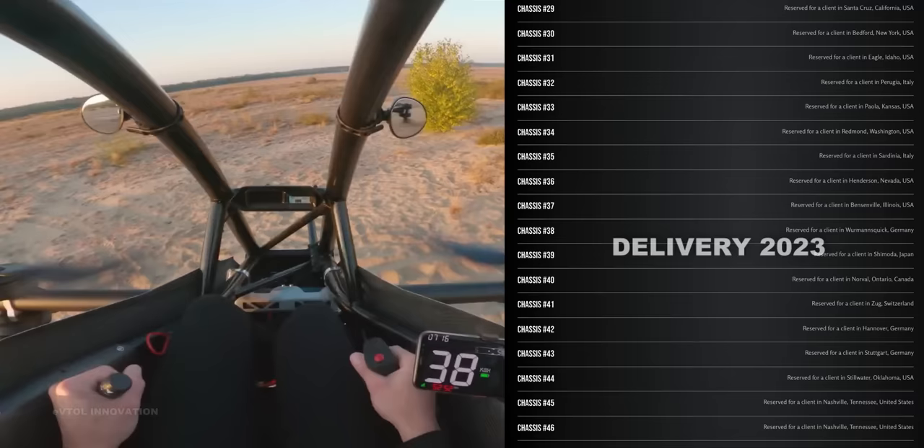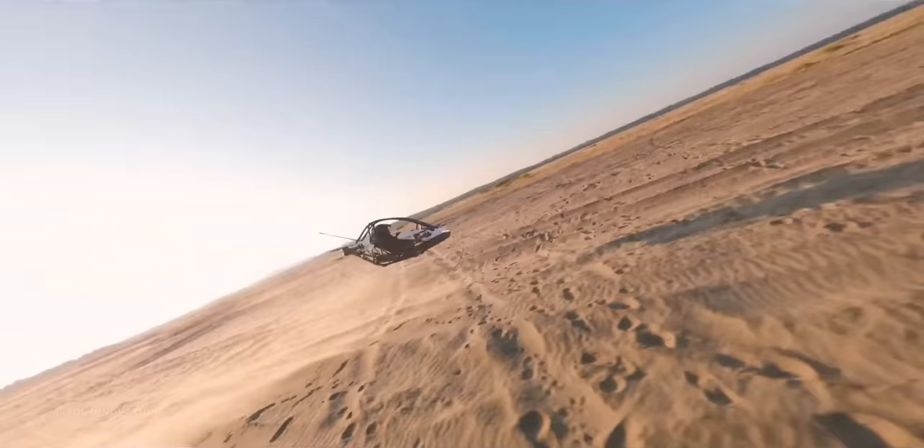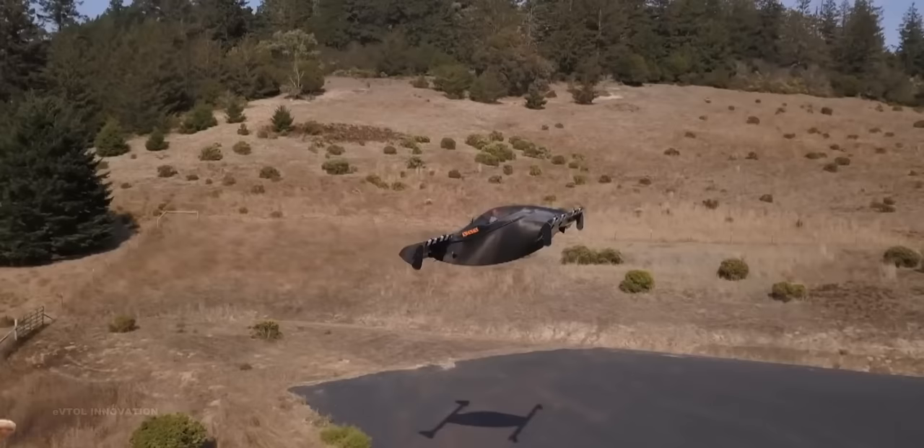Jetson 1E VTOL aircraft costs $92,000 and if you buy it today, your order will be delivered in 2023. On the other hand, the long-awaited Black Fly will hopefully be available to order at the beginning of 2022.